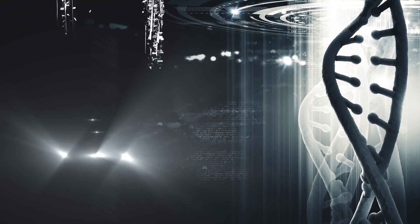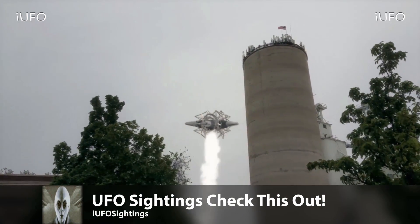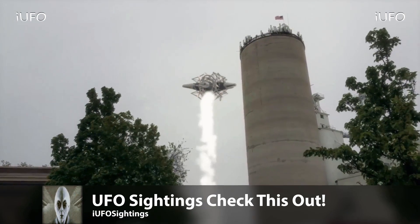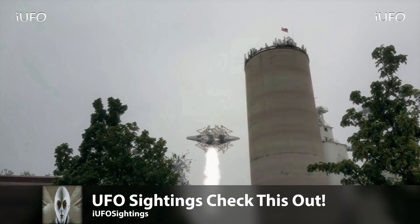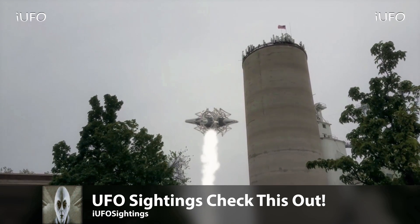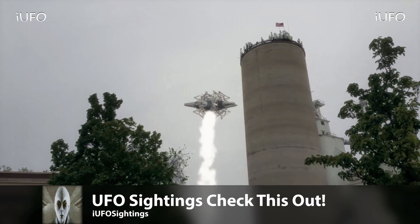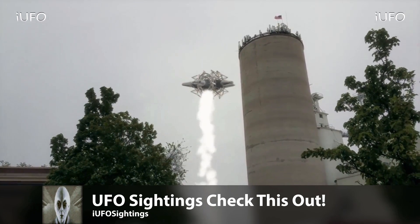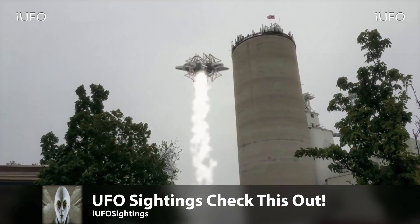UFO sightings — check this out. This is some incredible footage we just received, dated May 23rd, 2017. Whatever this thing is, it is really close to that tower — or alongside it. It is emitting some serious smoke, which is really clear on camera. What is going on? Is this thing some kind of drone? It looks like it might be raining too — you can see some raindrops coming down.